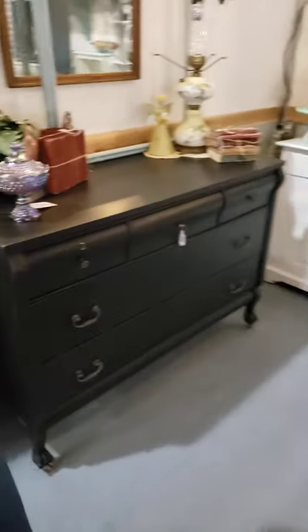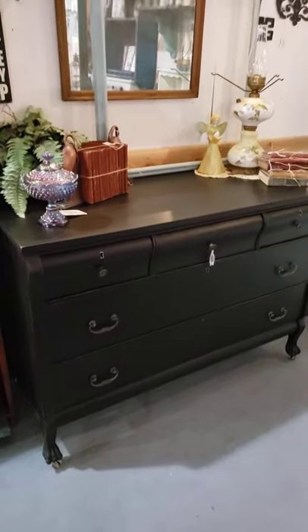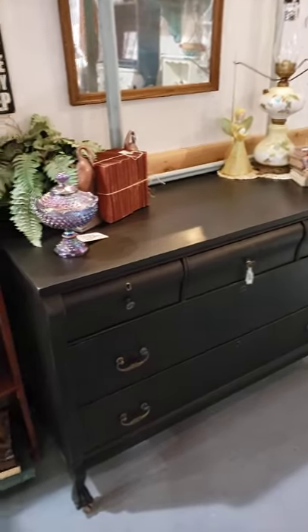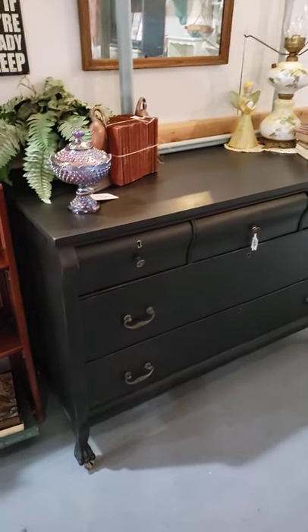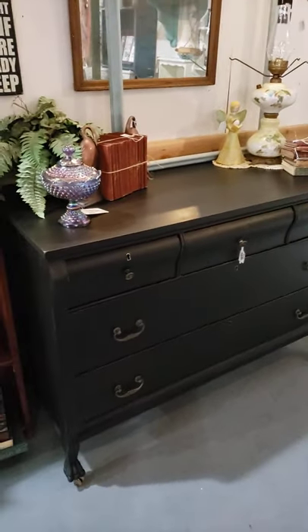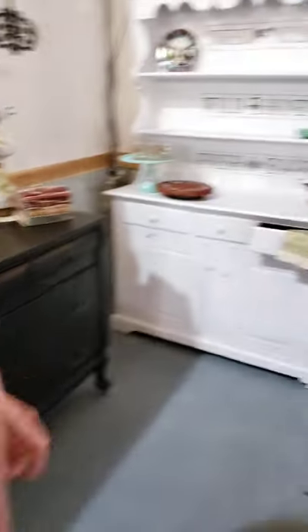Just pointing out some pretty things that are gift ideas. We brought this paw foot back up here because it is stunning. Probably one of the most well-built things here is this piece right here. It rolls awesome, it's sturdy, all the drawers work amazing. You've got to come see that.